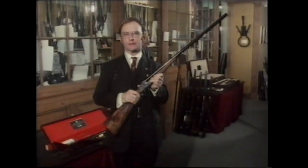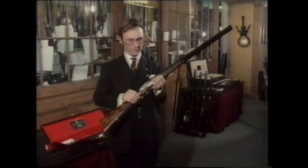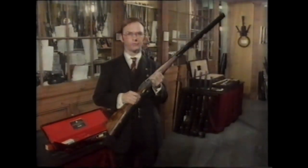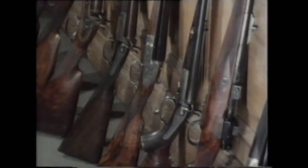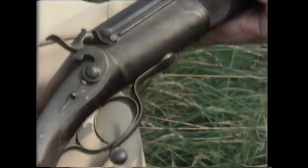It's perfectly English in every sense and highly desirable. It's built to fit the client and yet it's built to last for generations. Of course it is not by any means all 12-bore shotguns. There is and there always has been a very wide range of sizes and types of both guns and rifles.